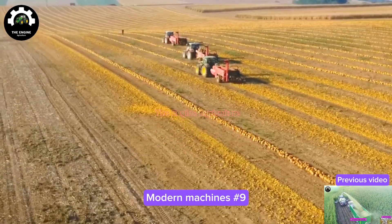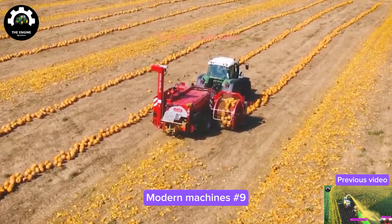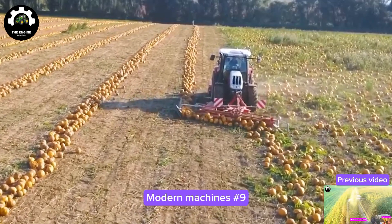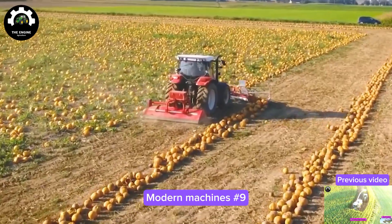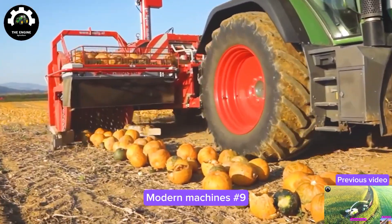I sure didn't know till now that pumpkin seeds are made like this. Pumpkin seeds are a type of seed widely used in cooking and medicine. They got an oval shape, smooth surface, and milky white color. They got a unique taste and provide a heap of nutrients to the body.